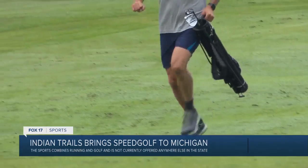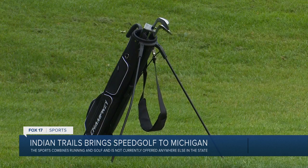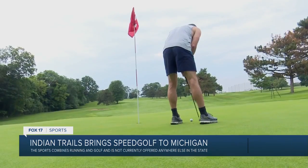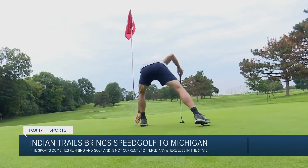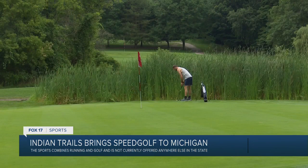Speed golfers don't want a big bulky golf bag slowing them down, so they use a smaller bag with usually only four or five clubs. I have five clubs: a five wood, six iron, nine iron, a 50 degree wedge, and a putter. I tried going without a putter a couple times and I was just putting with the bottom blade of my sand wedge. If you start missing three or four footers, your score starts adding up and it becomes a little bit frustrating.